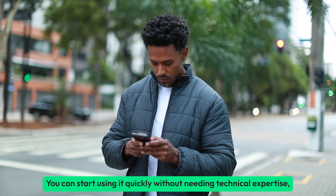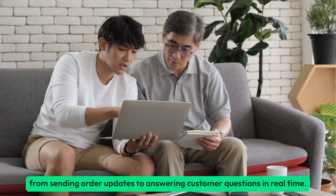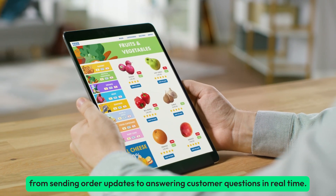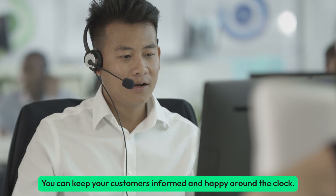You can start using it quickly without needing technical expertise. From sending order updates to answering customer questions in real time, you can keep your customers informed and happy around the clock.